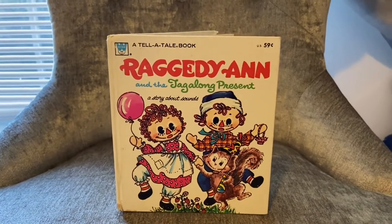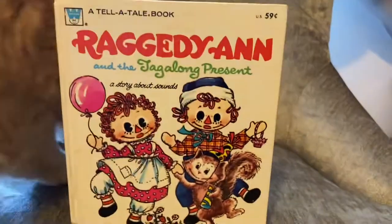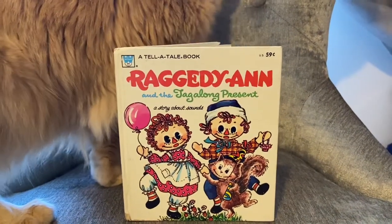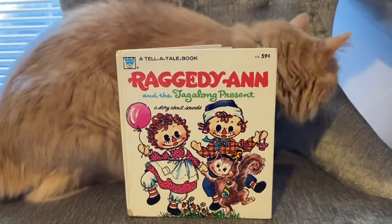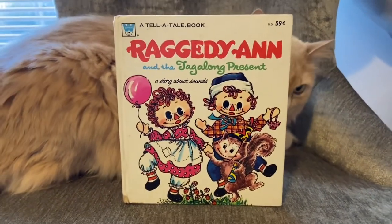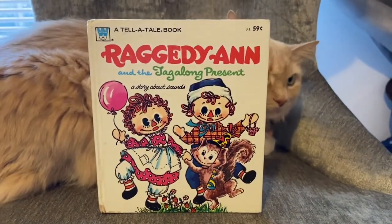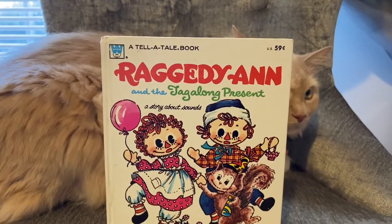My daughter bought a couple of things for herself, and then we were looking for some Raggedy items. I did find a really cool handmade rag doll, a Raggedy Ann, but I wasn't interested in it. I was looking for Raggedy Ann and Andy and didn't really find a whole lot, but I came across this book. It just seemed like such a sweet little thing — you can see it was 59 cents. It's not written by Johnny Gruelle; it's called a Tele-Tale Dot Book.